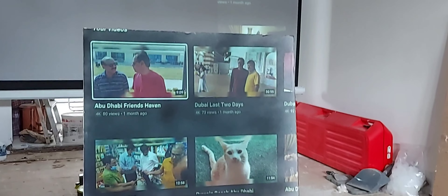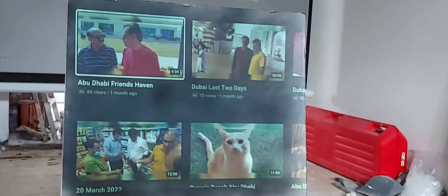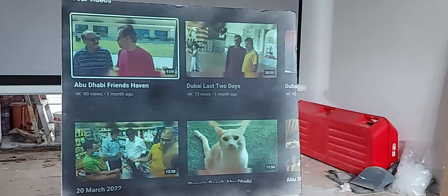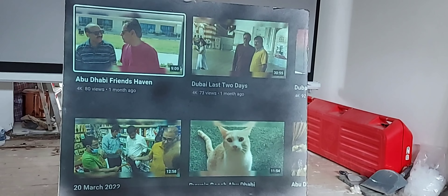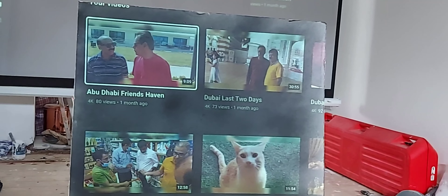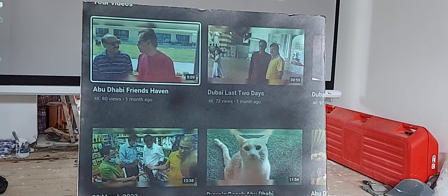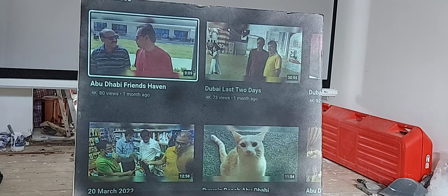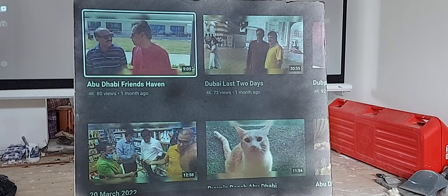Hi guys, it's daylight and my windows are full of light. Here is my sample of dark screen — black screen you can say — and you can see the result. It's very clear, but the point I wanted to prove to you: you need a projector with at least three to four thousand lumens. This projector is 1800 lumens, good for night time.